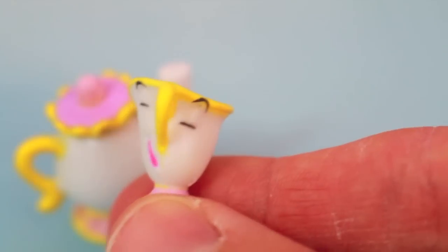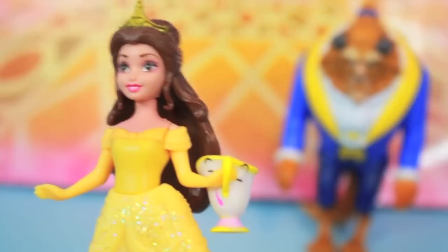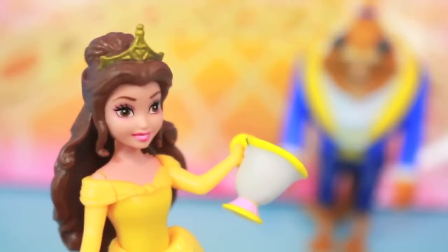This toy Chip doesn't look as cute as it did in the movie. But one cool thing about Chip is that Belle can still hold him. Belle can talk to him, but she just shouldn't drop the cup.